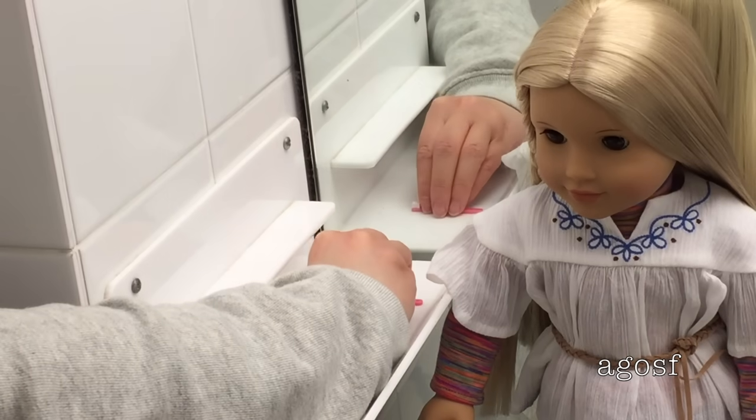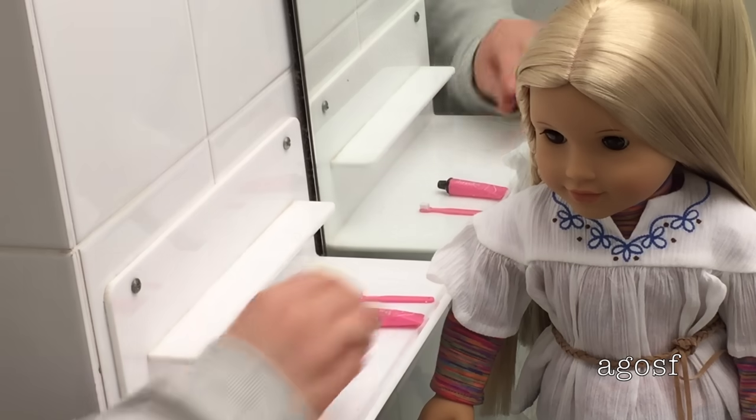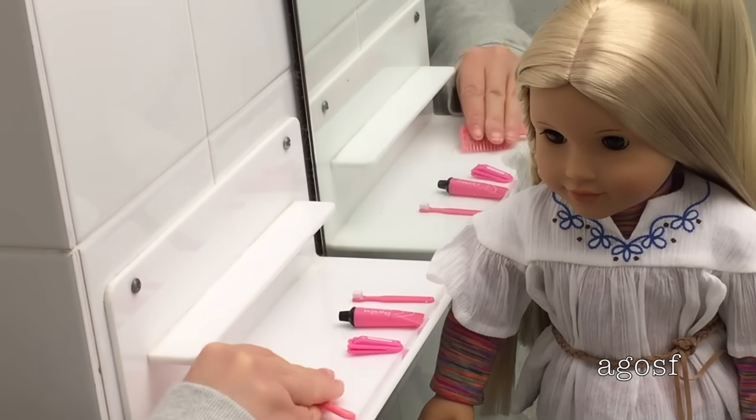Julie is now helping me to place her toiletries out. I brought her toothbrush, her toothpaste, her nail clippers and also her comb.